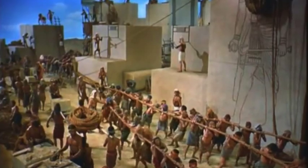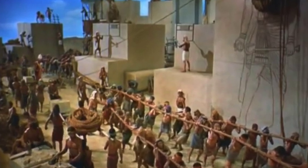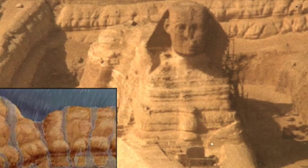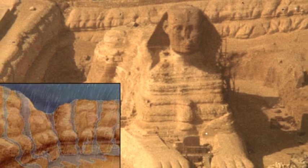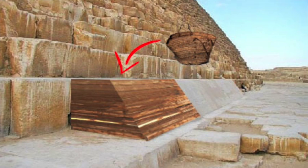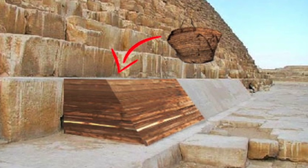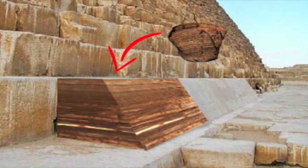Of course, the Egyptology establishment claims the theory and associated research is absolute nonsense, and they dismiss the claims without reason or discussion. In recent years, geologists have proved that the Sphinx is far older, yet Egyptologists don't accept the scientific proof. And now material scientists have proved that geopolymers were used to make some of the blocks of the pyramids, and yet Egyptologists again don't accept the scientific evidence.